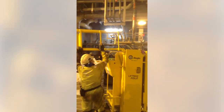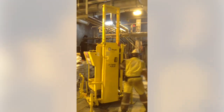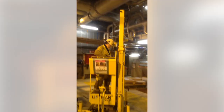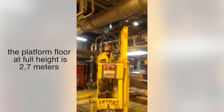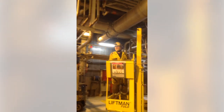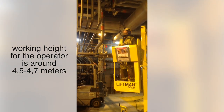When folding the mast upright, the LiftMan Fold increases the operational height. The lift will not run upwards if the mast is incorrectly secured. The platform floor at full height is 2.7 meters and the approximate working height for the operator is around 4.5 to 4.7 meters.